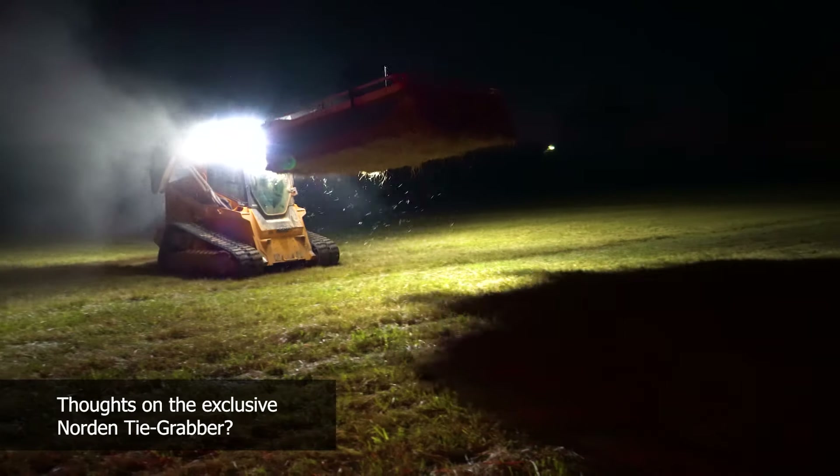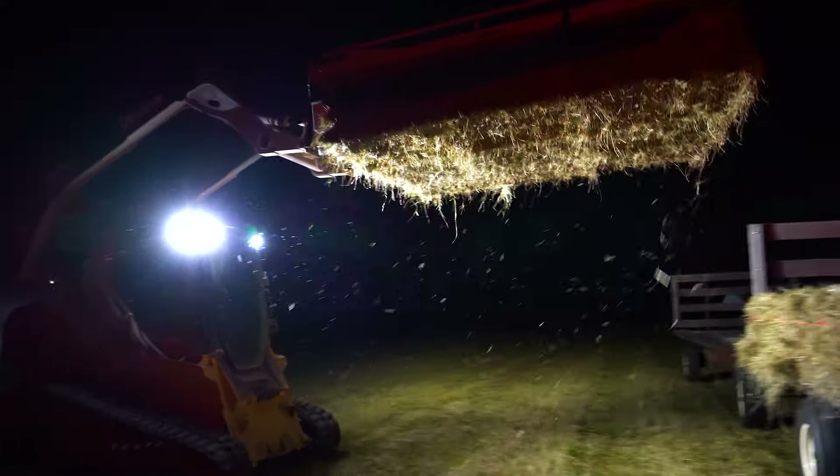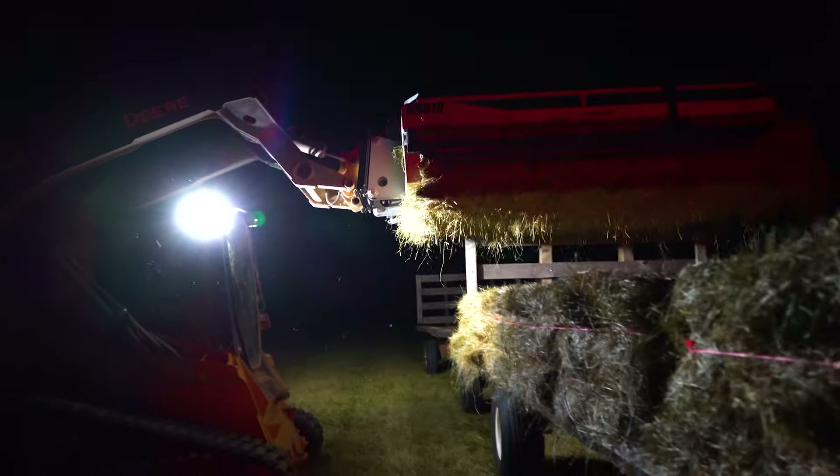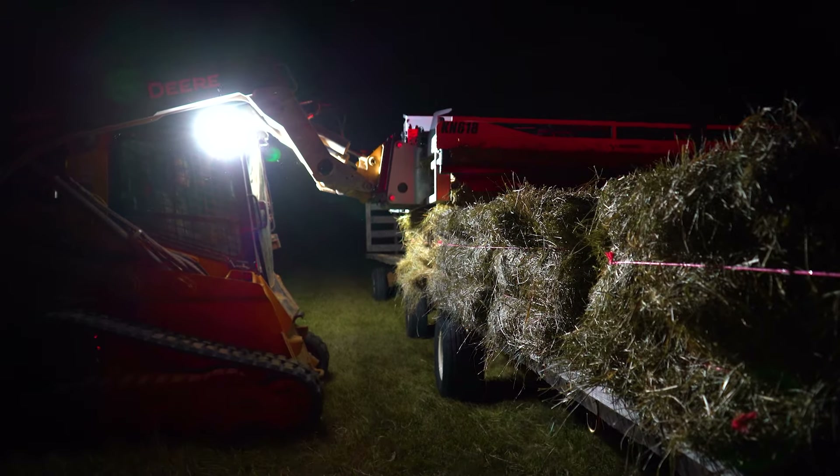Everybody should own a Tie Grabber. I mean, seriously — I told a guy I was talking to when I was baling hay, if the Tie Grabber was $25,000, I would buy it tomorrow.